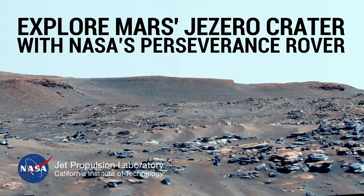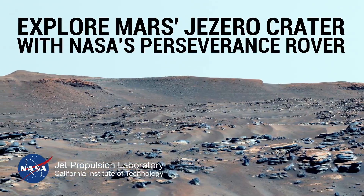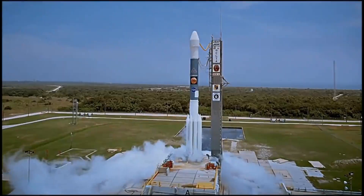Curiosity Rover is a part of the Mars Exploration Program by NASA, JPL Mars Science Laboratory, Curiosity.